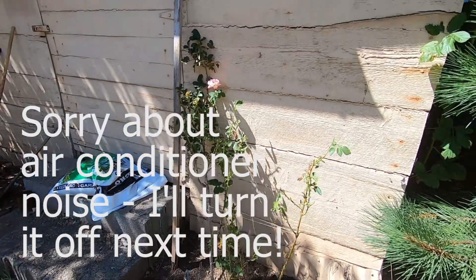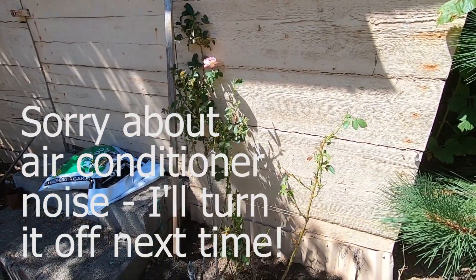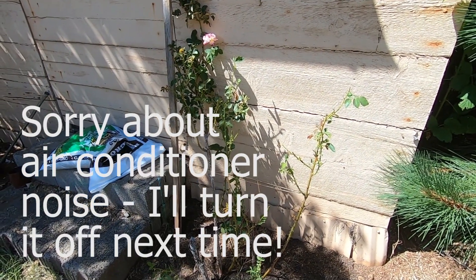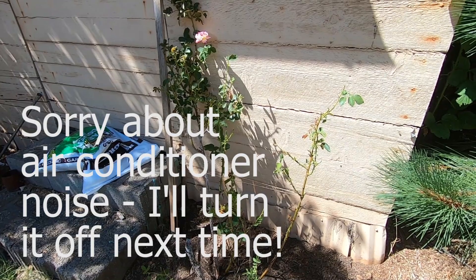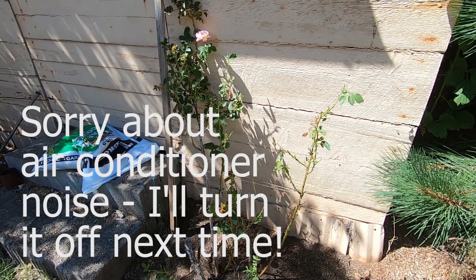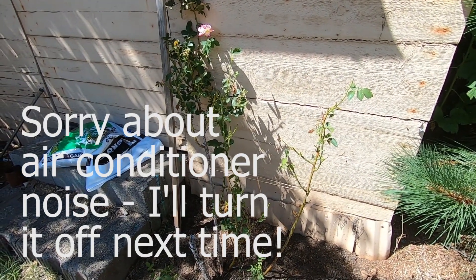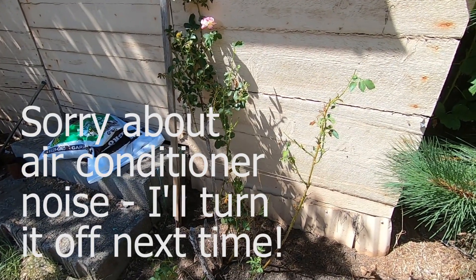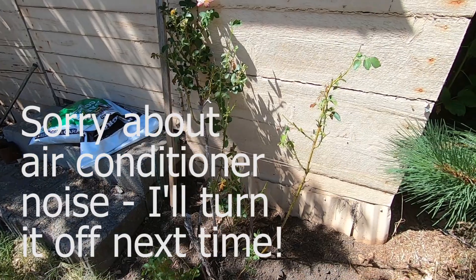This is the shed beside the mobile home that I live in. I moved onto this property about three or four months ago, right before the COVID-19 thing started, and I've been here ever since. I'm grateful for a place, definitely.